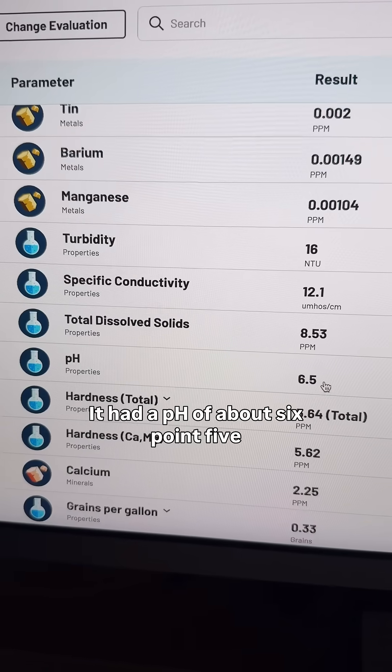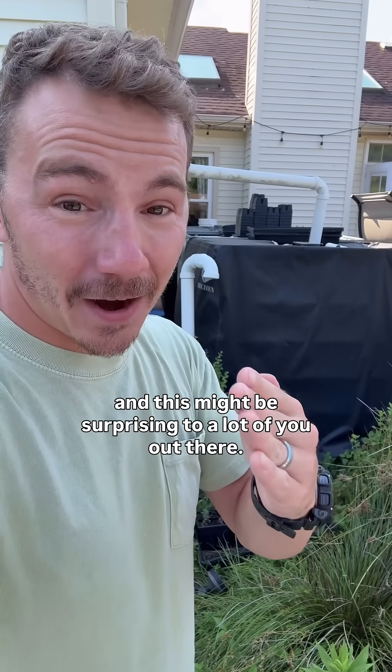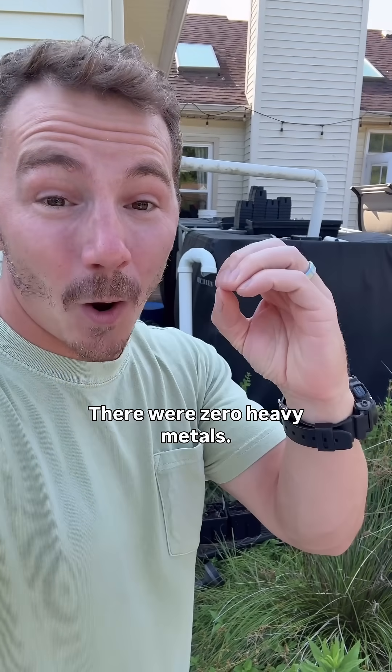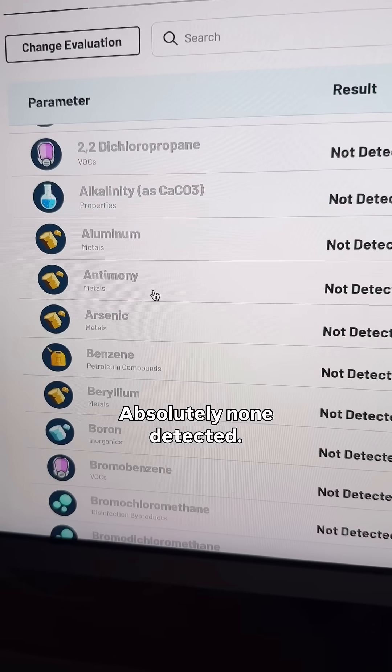It had a pH of about 6.5, and this might be surprising to a lot of you out there — there were zero heavy metals. Absolutely none detected.